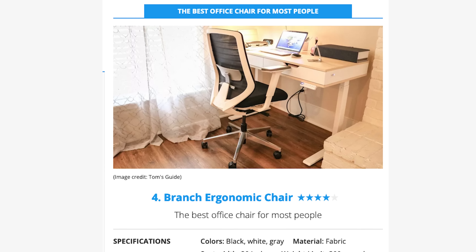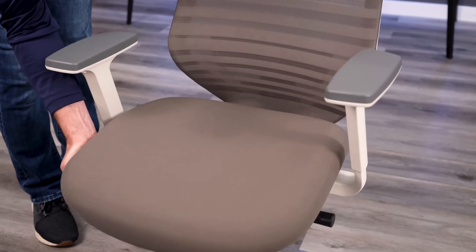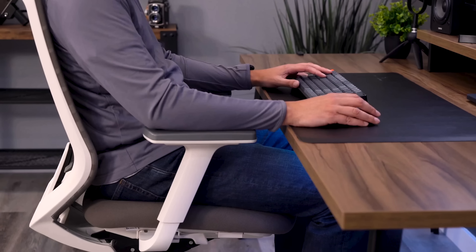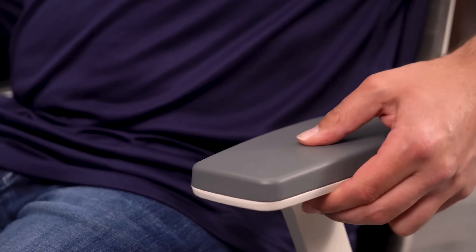The second chair in the list from Branch — this is best for most people — the Branch Ergonomic Chair. I get a head scratcher here because this should possibly be their better pick from Branch; I think it's a better chair than the Verve. But for most people, this chair needs to be highly flexible in sizing, and I don't think it quite fits the bill. It's not extremely comfortable, and there are a lot better chairs out there that will fit people better and more comfortably.